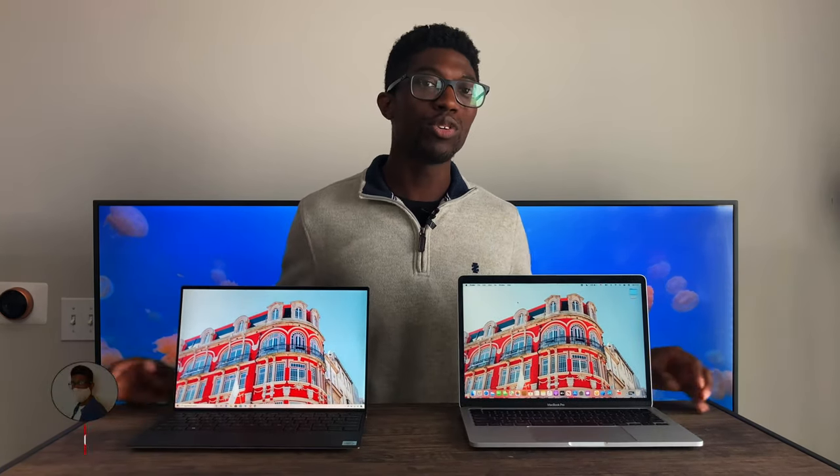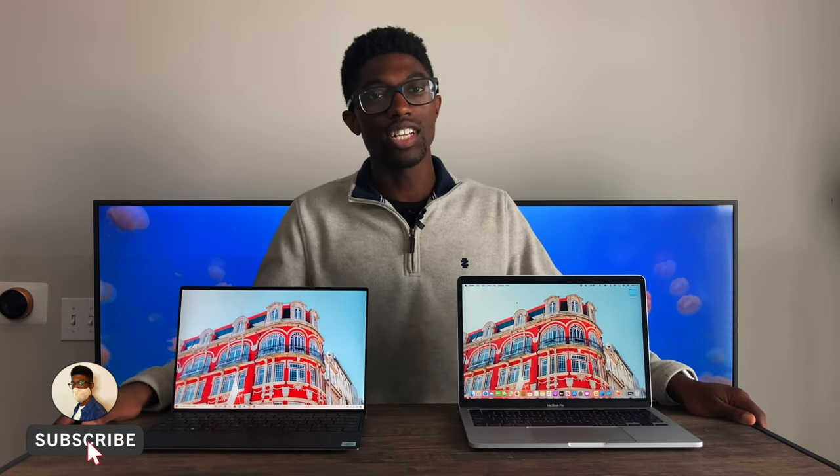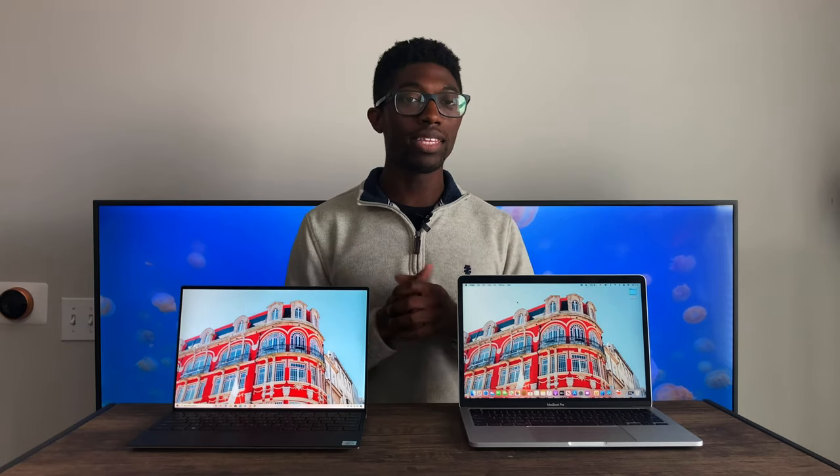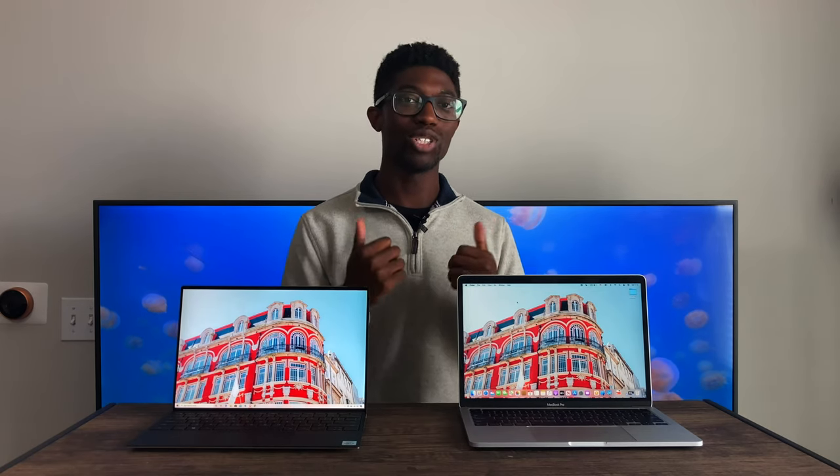That's going to do it for me today, guys. If you did enjoy the video, please make sure to subscribe — it really does help out the channel. Leave a like if you enjoyed it, and leave comments if you have anything you want to ask me or want to give more insight to other people who might be looking to buy these laptops. As always, much love.